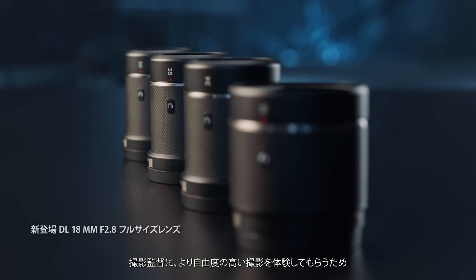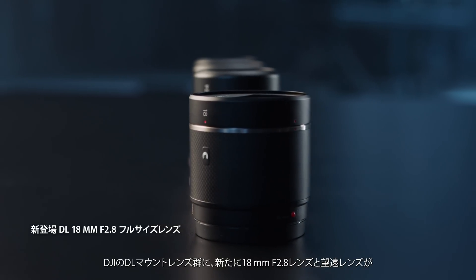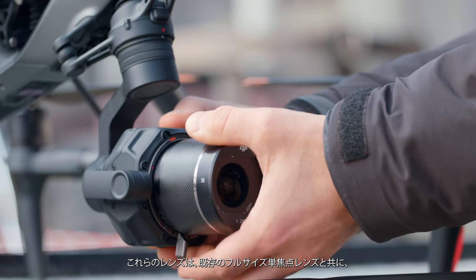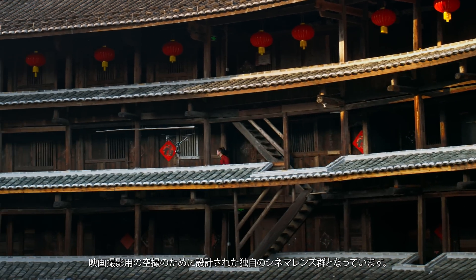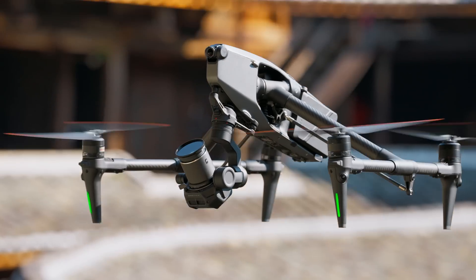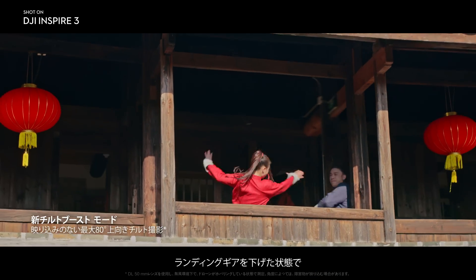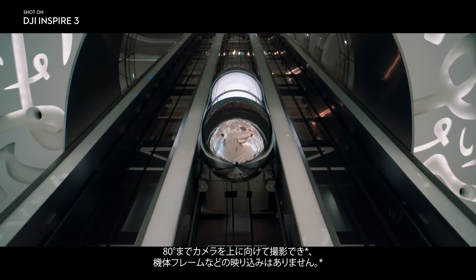In order to empower DOPs with more creative freedom, the DJI DL mount features a new 18mm f/2.8 lens as well as new telephoto lenses. These, along with the existing full-frame prime lenses, comprise a unique cinema lens selection designed with aerial filmmaking in mind. More creative shooting angles are obtainable with the new tilt-boost mode — by having the landing gear down, an 80-degree upward gimbal angle becomes available with no obstructions in the FOV.